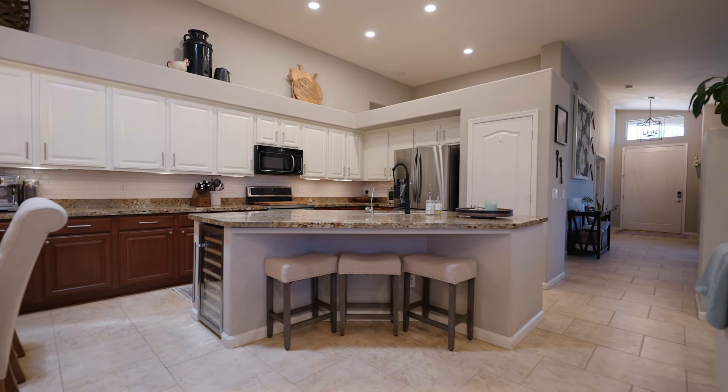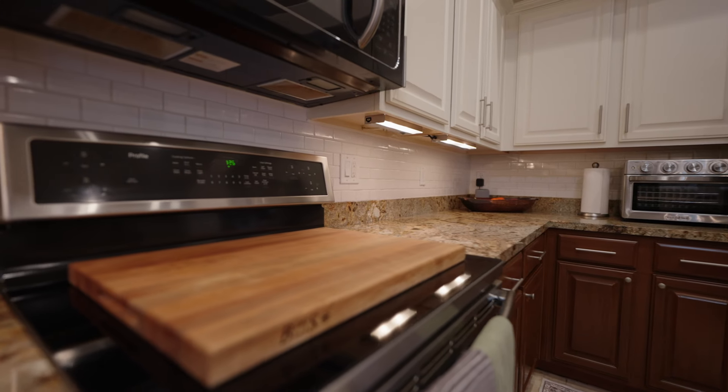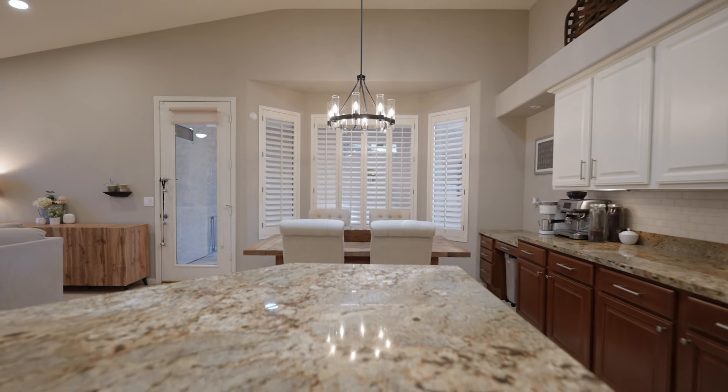Channel your inner chef with this gourmet kitchen, complete with wine cooler, granite counters, and a breakfast bar.